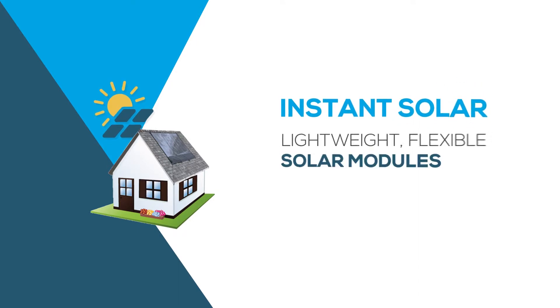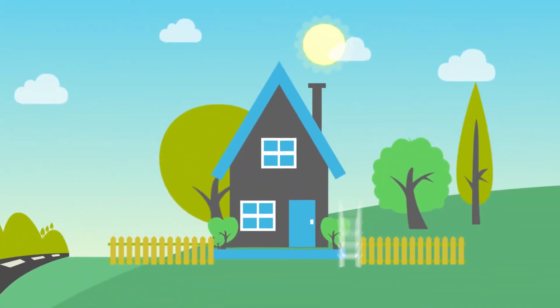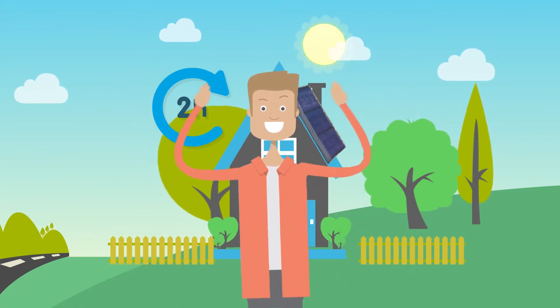Instant Solar consists of lightweight, flexible solar modules pre-applied to a long-lasting fabric. Frank was able to install the solar system himself simply by clipping it to the roof sides. And in just two hours, he was done.